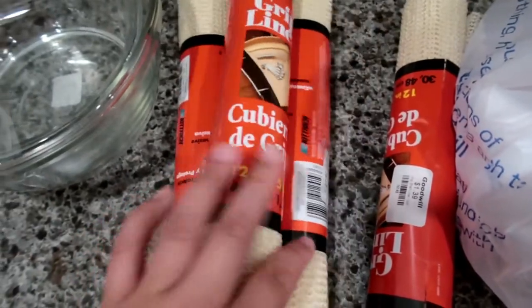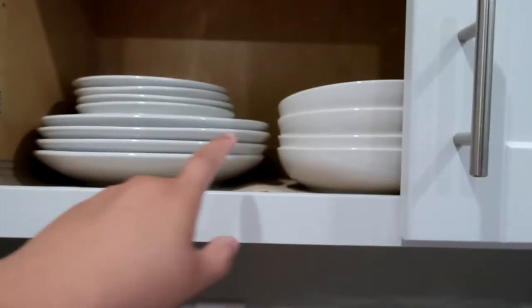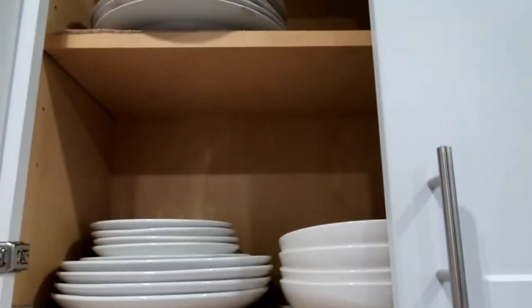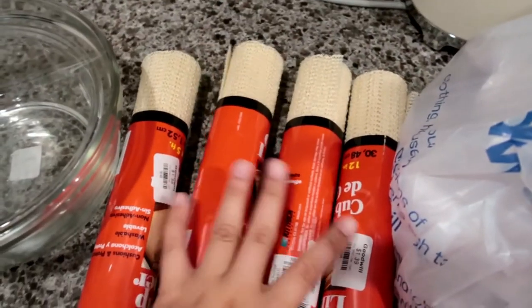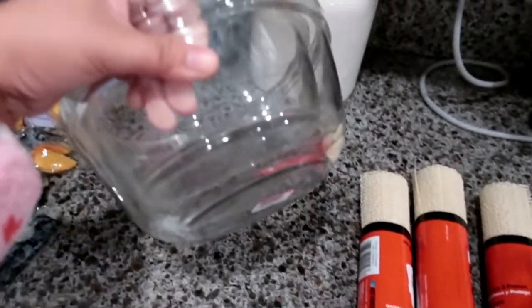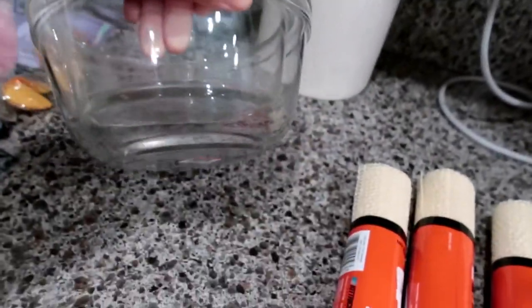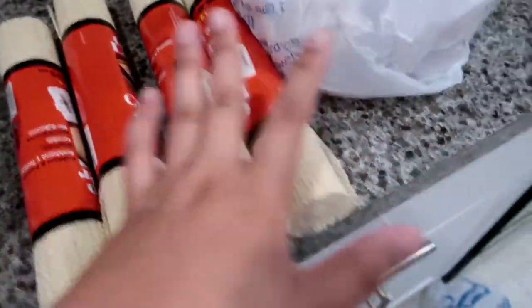I got four of these to match the ones my husband already has, so the plates won't slide around. I got four of them. I also got these mixing bowls — there were two of them and I liked the clear one. It was $2.98 for two, so yeah, that's what I got.